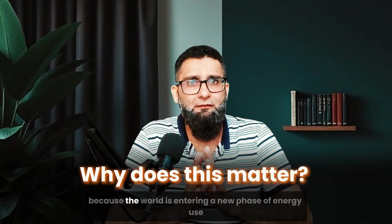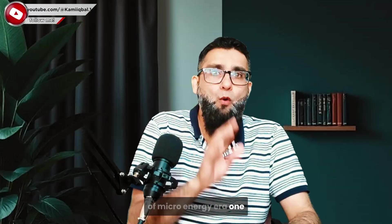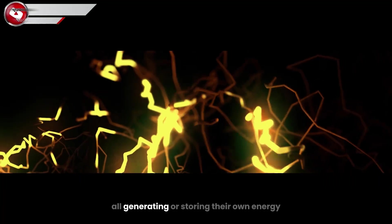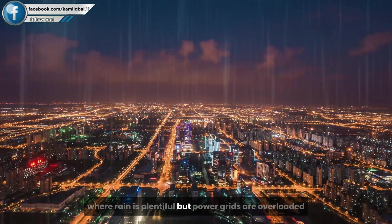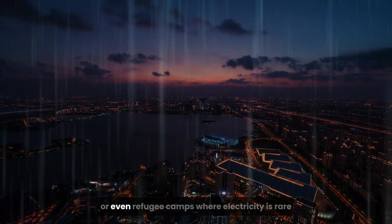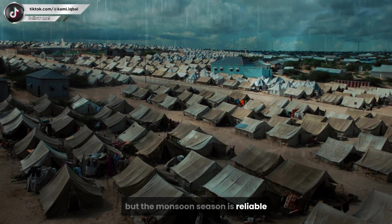Why does this matter? Because the world is entering a new phase of energy use — a micro energy era. One where it's not just massive power plants that matter, but millions of small, self-sustaining devices all generating or storing their own energy. Think about cities across Southeast Asia where rain is plentiful but power grids are overloaded, or disaster zones where traditional power lines go down but rainfall continues, or even refugee camps where electricity is rare but the monsoon season is reliable.